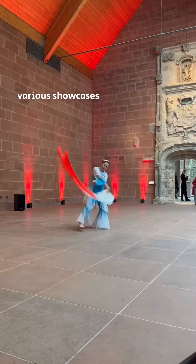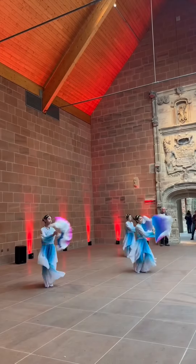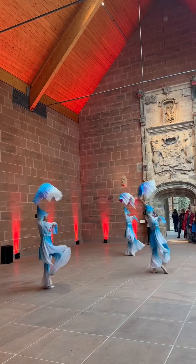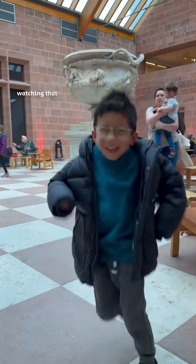Today there were various showcases from the Glasgow Oriental Dancing Association. Brodie also wanted to dance too after watching that performance.